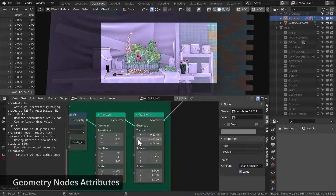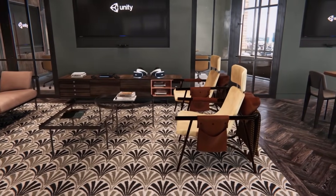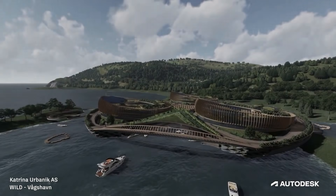Today we're going to cover some interesting news from the world of computer graphics, from Blender updates, software releases, game engines, Autodesk and more.